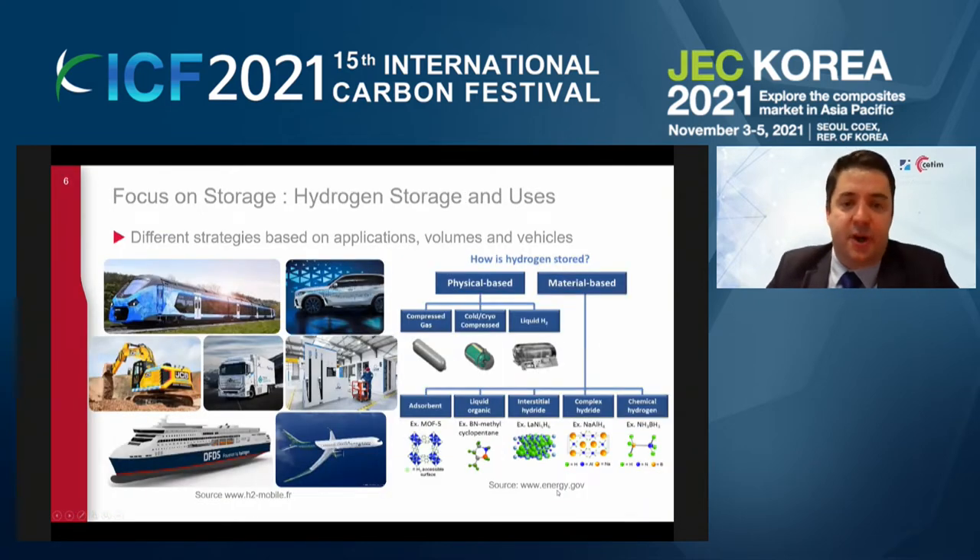When we focus on hydrogen storage, there are two major routes: one physical-based route, which I will focus on, and material-based, also called solid state storage. In solid state, hydrogen is integrated into a metallic network or ammonia, for example, to generate hydrogen by extraction from the solid state. But this solution is rather heavy and also rather slow to generate hydrogen. For transportation, this is a solution that is not much considered at the moment. In physical-based solutions, we can consider three routes: compressed gas, liquid state hydrogen, and a mix between both, which is the cold cryo-compressed storage.